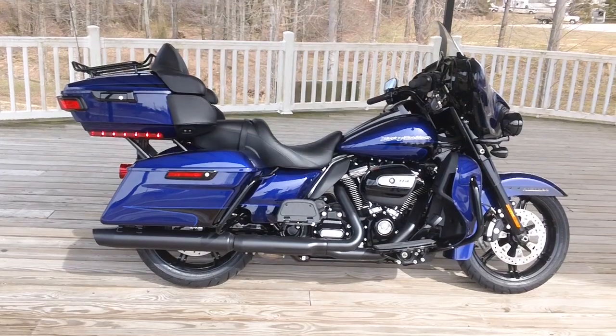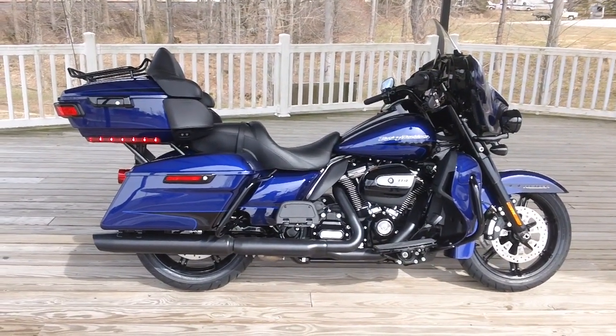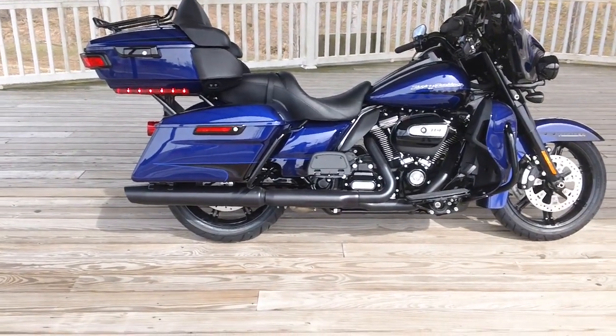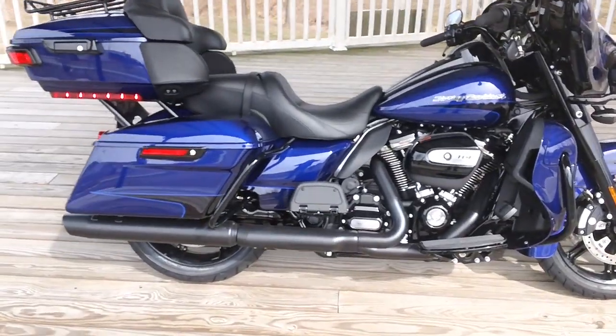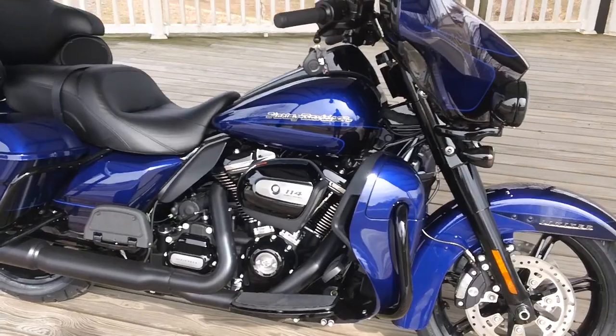This beautiful bike is finished in Zephyr Blue with Black Sunglow. It also has the black finish option, as well as a chrome option — if you like chrome, most people do. It also comes in Vivid Black, Barracuda Silver, and River Rock Gray.